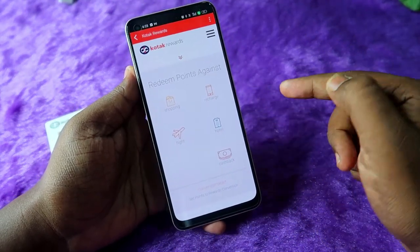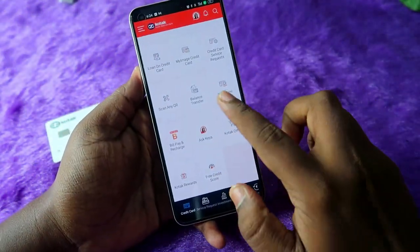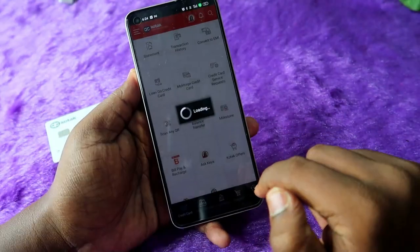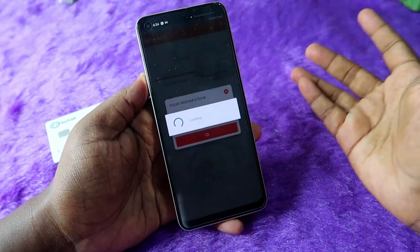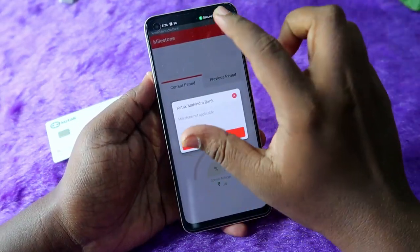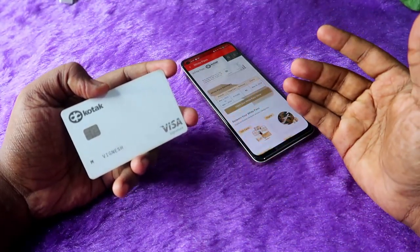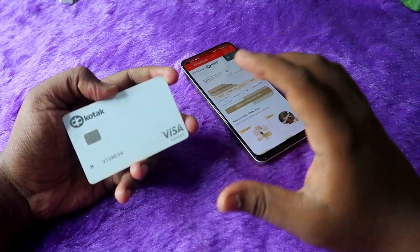If you also have a milestone program, go to the Credit Card page and click on the 'Milestone' option. If you have any milestone-related program for your Kotak credit card, you can check it on that page. Using this method, you can easily redeem your Kotak White Pass value on your Kotak White Credit Card.